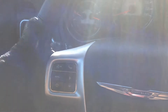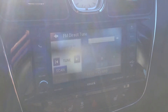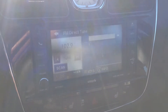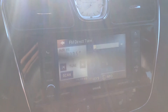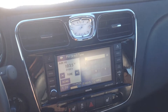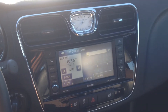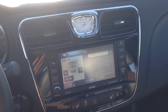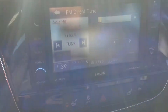On the back of the steering wheel we've got the buttons for our radio, so you can scroll through stations. On the right side, volume control. Nice, crisp, clear sound coming from the audio system.